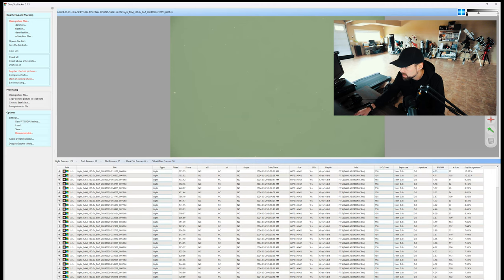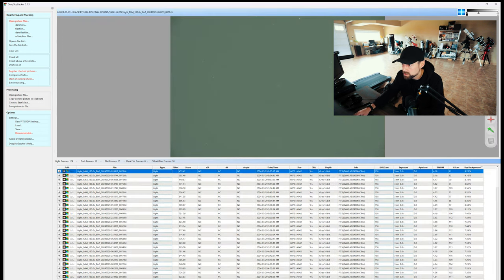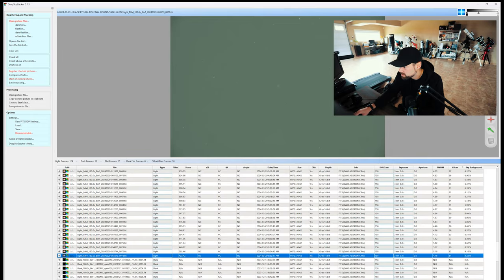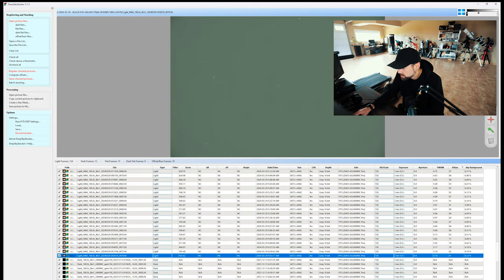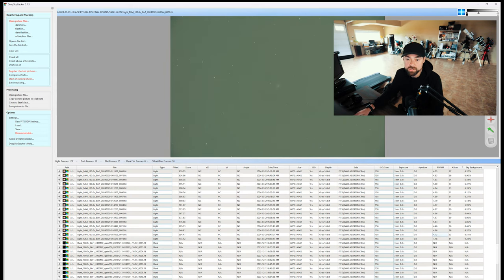I know it hurts to get rid of your precious image frames, but you're not doing yourself any favors by stacking those. You can also sort by number of stars — obviously the more stars the better. The worst offender here has 61 stars versus 136 in the better frames. I'll also get rid of anything under 80 stars, where there's a big drop-off. We're left with 120 light frames. Those are the interesting columns to look at when deciding which frames are worth stacking on a challenging night like this.